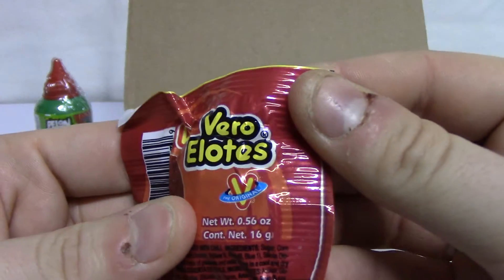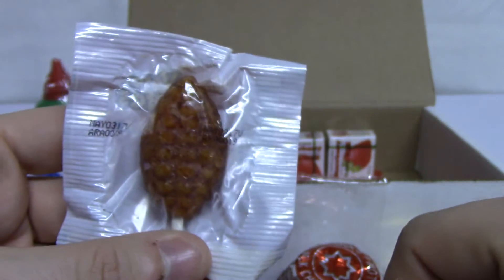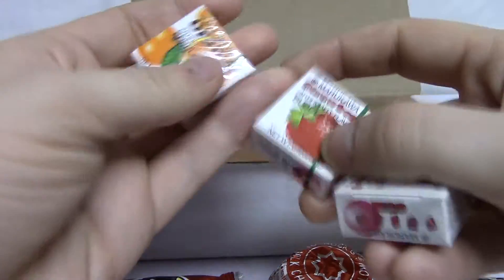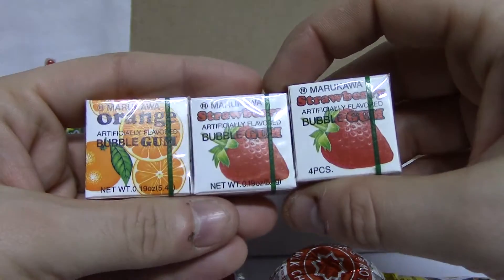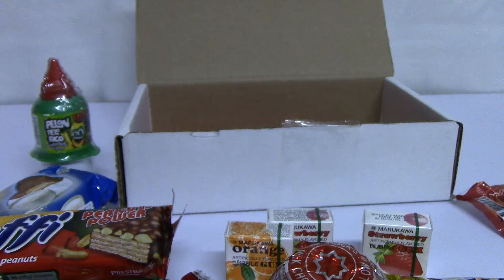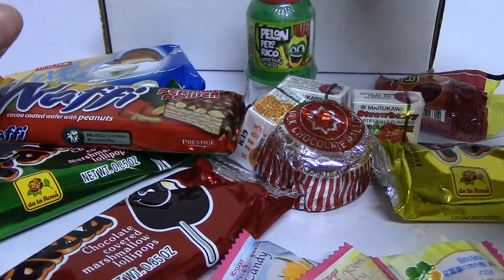Got Vero Elotes — I have no clue what that is, honestly. And what are these? Looks like we got some Marukawa brand bubblegum — some strawberry and some orange. As you can see, it's definitely an interesting assortment of things. I'm very much interested in seeing what we've got here.